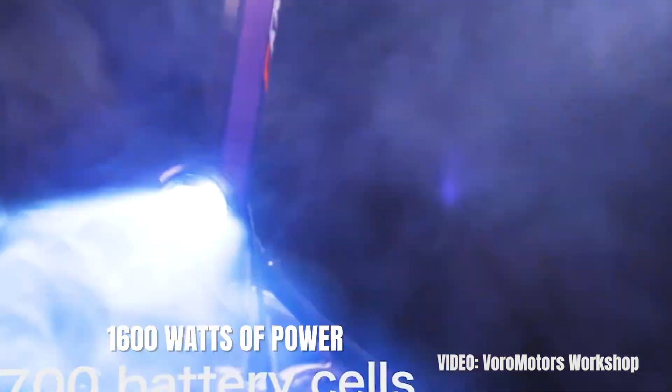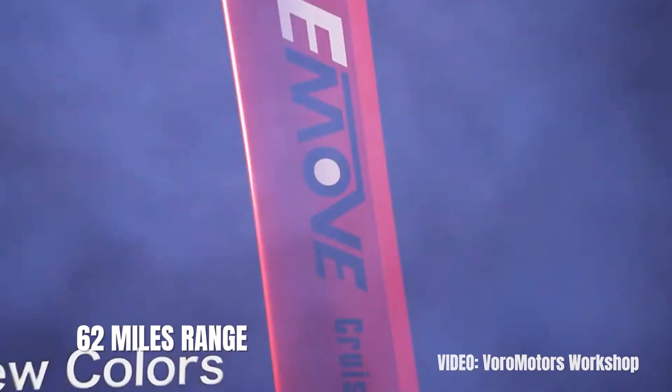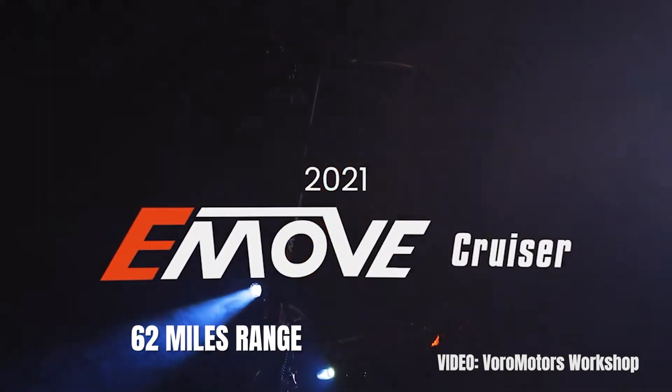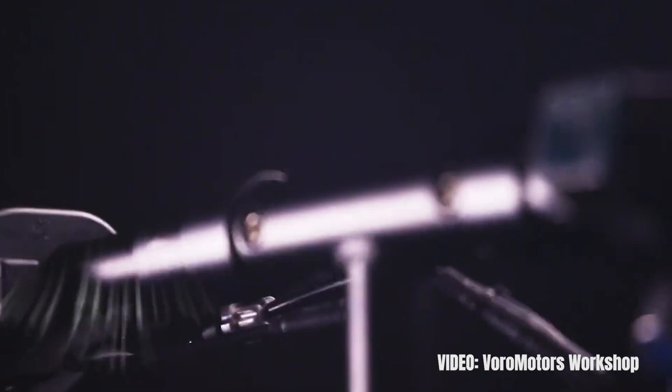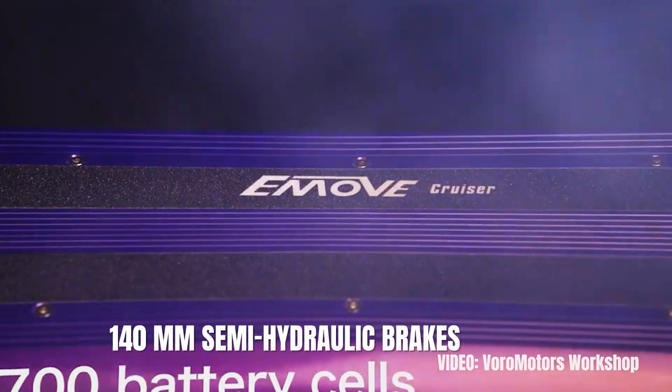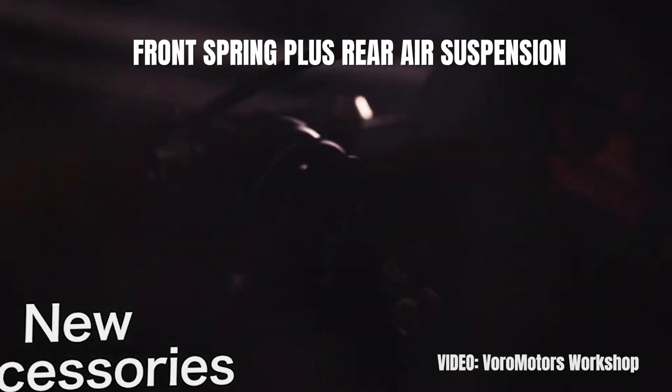The hub motor in the rear wheel has 1,600 watts of power, which enables the scooter to travel at 33 miles per hour. The range of this scooter is in my opinion the best thing about it, since it has 62 miles on a single charge while basically weighing like a lower-range commuter. The other parts of the E-Move Cruiser are also excellent, with 10-inch pneumatic tires, 140mm semi-hydraulic brakes, and front spring plus rear air suspension.